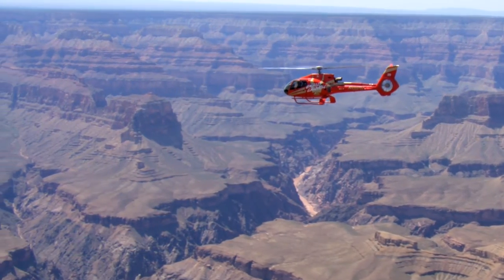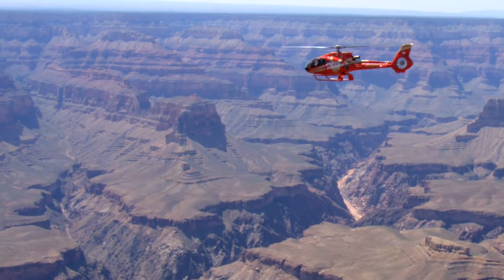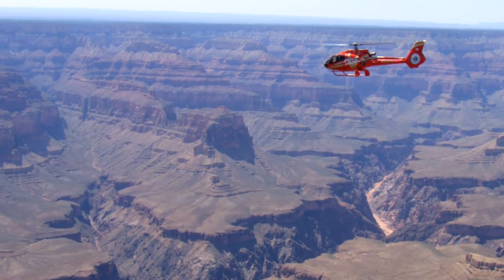The EcoStar, the EC-130, is the only helicopter specifically designed for air tourism. Eurocopter actually solicited the advice of the air tourism industry, which was very much involved in the design aspect of the EC-130. The goal in designing it was to provide customers with the best viewing platform possible.